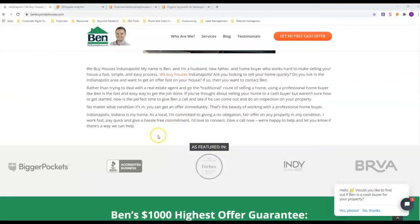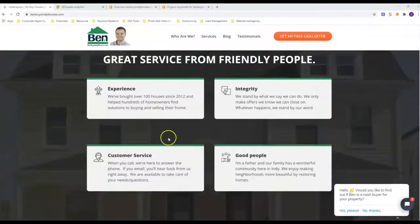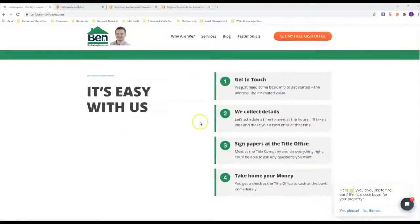When we talk about look and feel, notice how he's got pictures, videos — everything is separated into sections and it kind of points you where to go with titles. That's how you want your website to look. You don't want it to be all text in one spot.